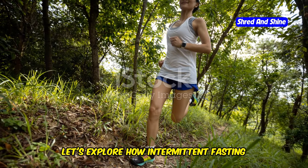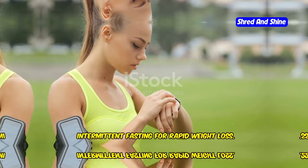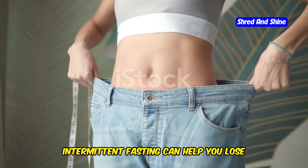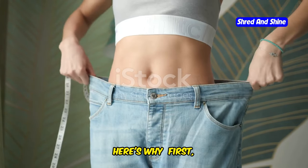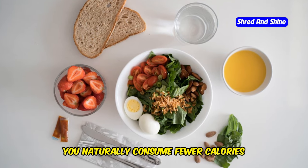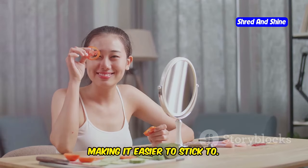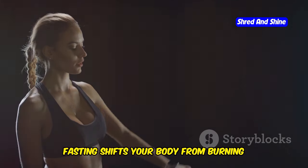Now that you understand the science, let's explore how intermittent fasting can accelerate your weight loss journey. Intermittent fasting can help you lose weight faster than traditional calorie restriction methods. First, reduced calorie intake: by limiting your eating window, you naturally consume fewer calories without obsessing over every bite — it simplifies the process, making it easier to stick to. Second, the metabolic switch: fasting shifts your body from burning sugar to burning fat for energy.